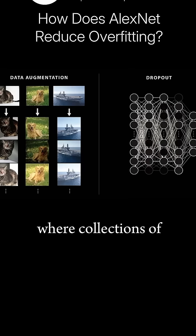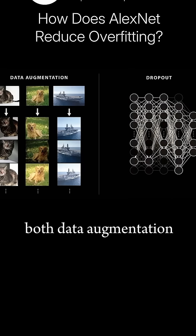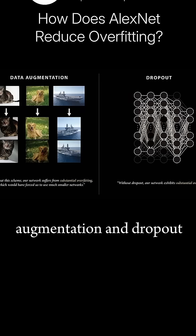Dropout involves collections of neurons being randomly turned off during training. Both data augmentation and dropout force AlexNet to learn more robust and general ways to classify images that don't depend on exactly how an image appears or a specific pathway through the network. The team found that without data augmentation and dropout, the model exhibited substantial overfitting.